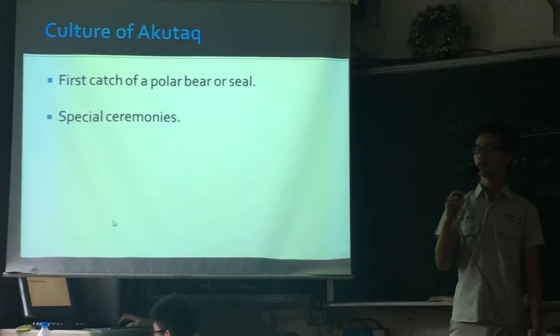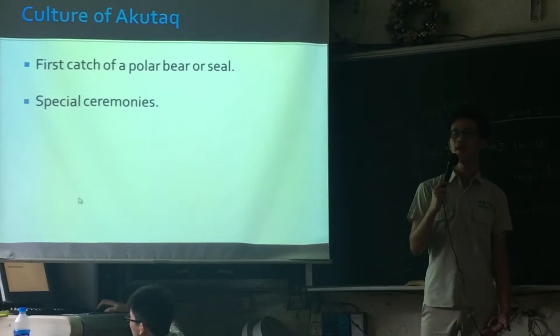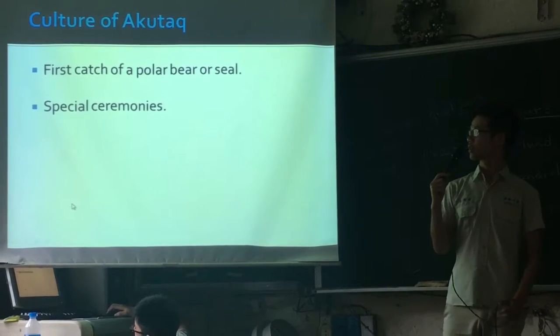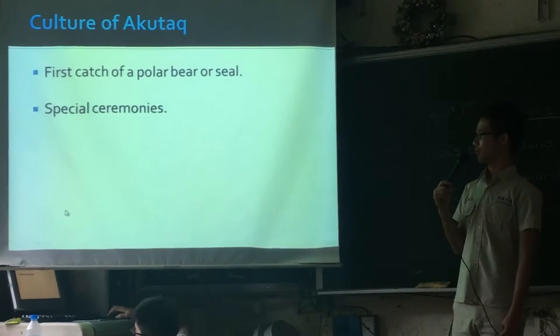People use AccuTac in two situations. The first is when a young child tries it for the first time — the mother will make it for him. The second is during special ceremonies, when people usually eat AccuTac with their community members.